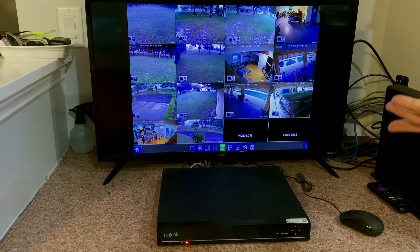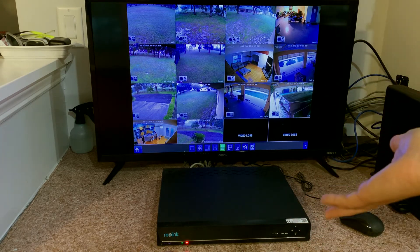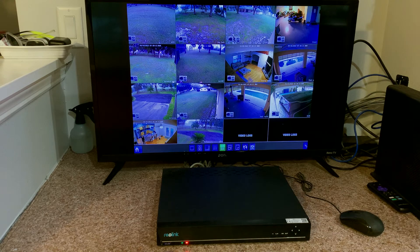I was actually impressed by the quality because I've had other cameras before that were a lot cheaper, ran off batteries, and constantly ate through them. So if you're looking for a more reliable setup, you don't even need WiFi — if the WiFi is out, it'll still work. It's just the power supply that has to be on. Great stuff.